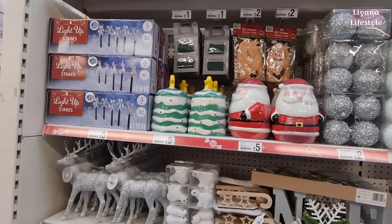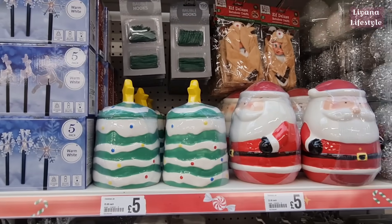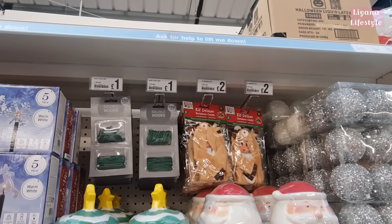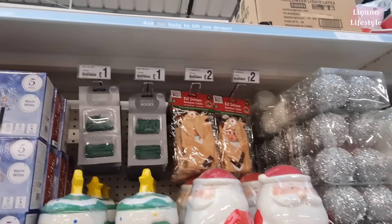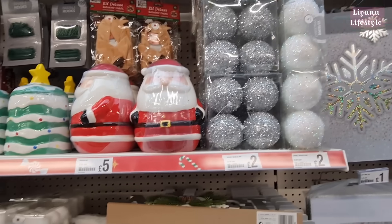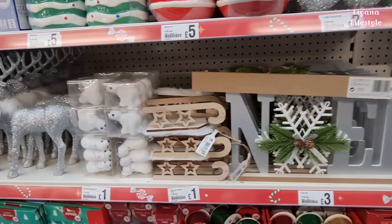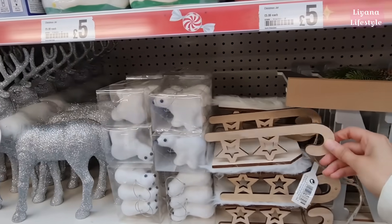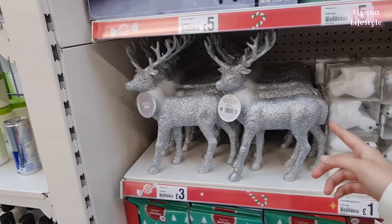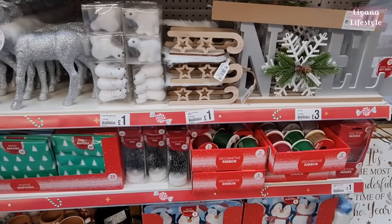Alright now we've got some Christmas things. The jars are back out — they had these last year and I feel like they look bigger. £5. A reindeer outfit on the elves for £2. They've got these baubles, four packs, silver and white. Oh I really like this Noel sign for £3. But I do like the sleigh — oh I think I'm gonna have to get that. We've got these glittery stags for £3. The lights are back out, napkins and ribbons.